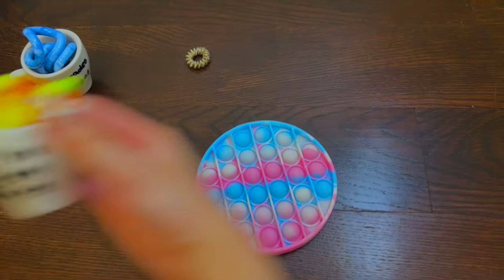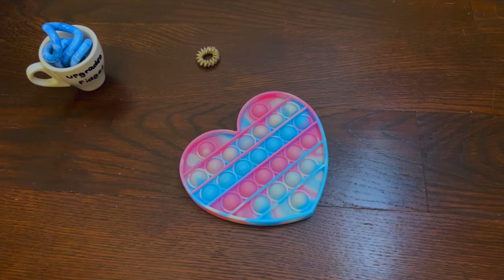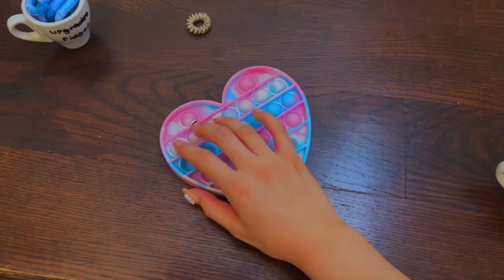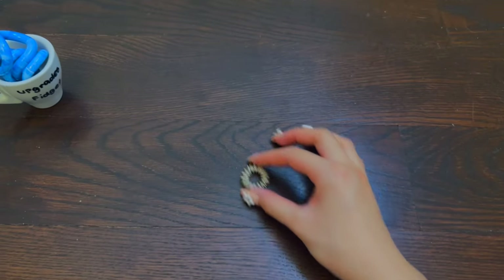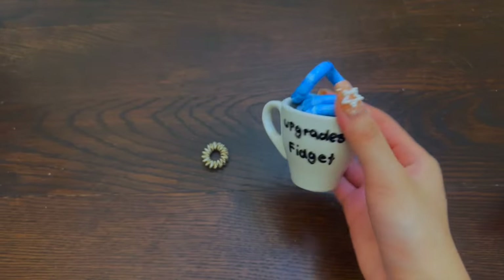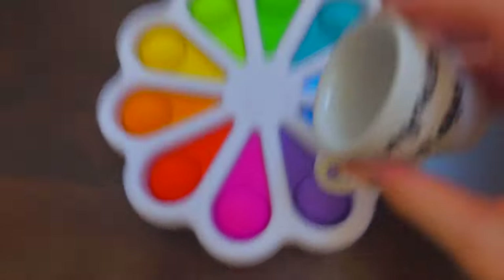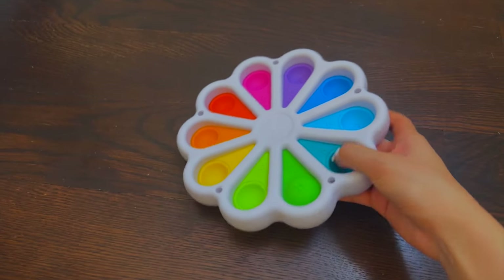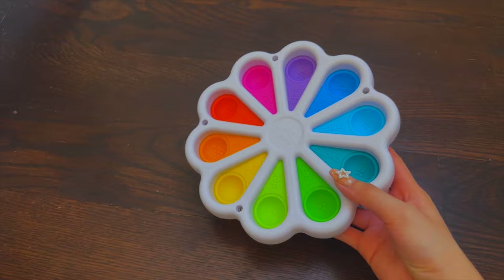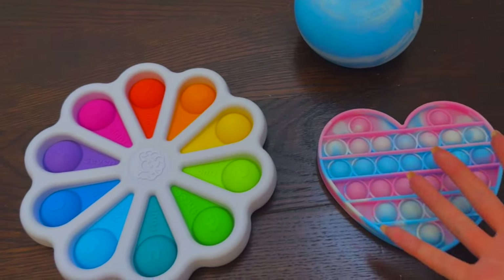Next let's try this pop it and I'll use the solution that changes the fidget shape. Oh my goodness, now we have a heart-shaped pop it! This is super cool. And now last but not least, let's upgrade this acupuncture ring — oh my goodness, no way! We got this dimple digit, and this has also been my dream fidget for so long!